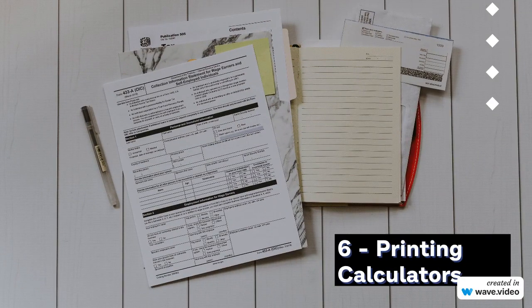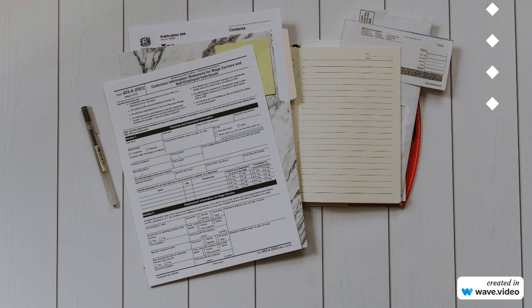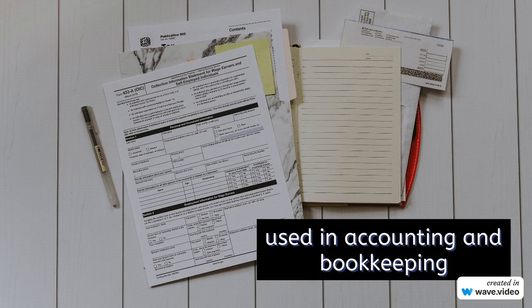6. Printing Calculators. Say hello to printing calculators, designed for those who need a physical record of their calculations. Widely used in accounting and bookkeeping, these calculators ensure you never lose track of your financial calculations.